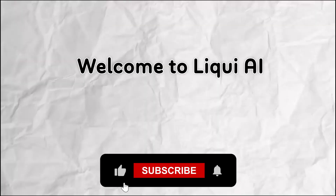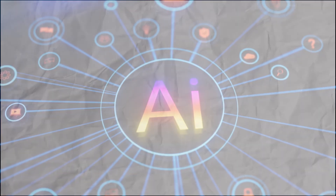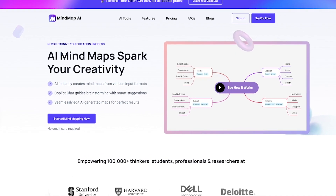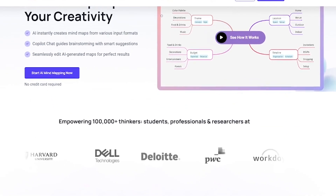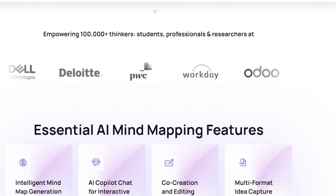Welcome back to Liqui AI, where we review smart tools that automate your workflow and unlock serious productivity. Mind Map AI is a visual thinking tool powered by artificial intelligence. Just enter your topic or idea and the platform automatically creates a structured, shareable mind map, complete with branches, subtopics, and smart suggestions.